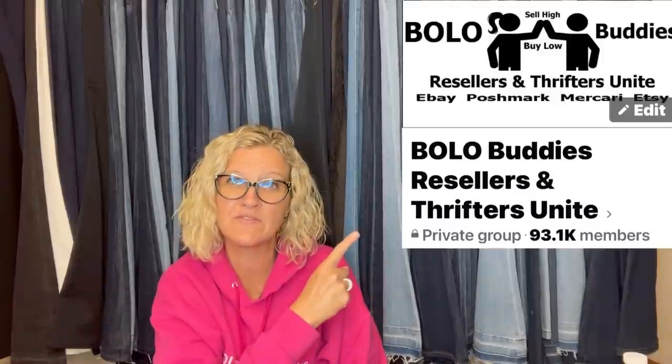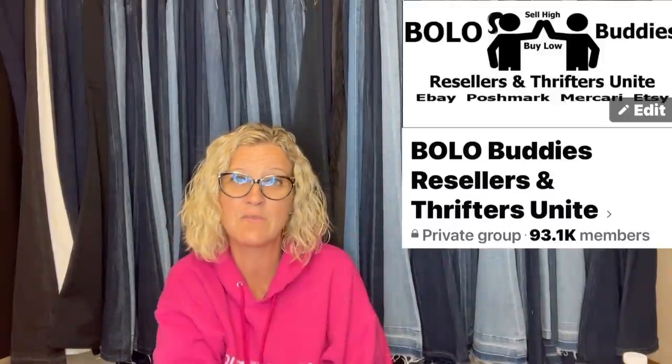Hey, Bolo Buddies. Thanks for watching. In this video, we're going to talk about big money bolos — items to be on the lookout for, items you can buy low and sell for a profit. I'm going to tell you where they got it, what they paid for it, and what it sold for. These come from my Bolo Buddies Facebook group. If you're not in it, definitely go join. There's a link down below in my link tree.